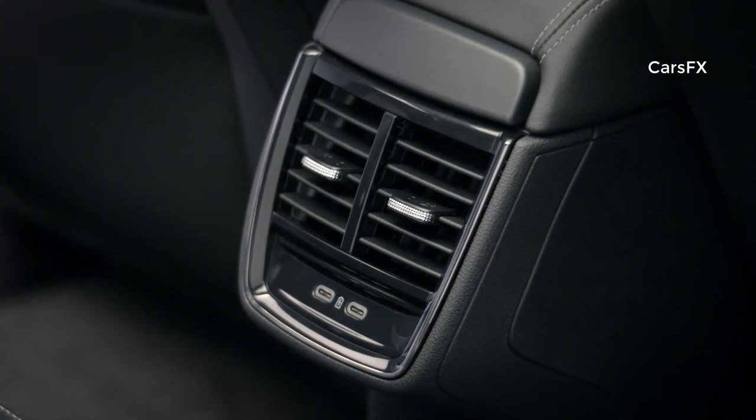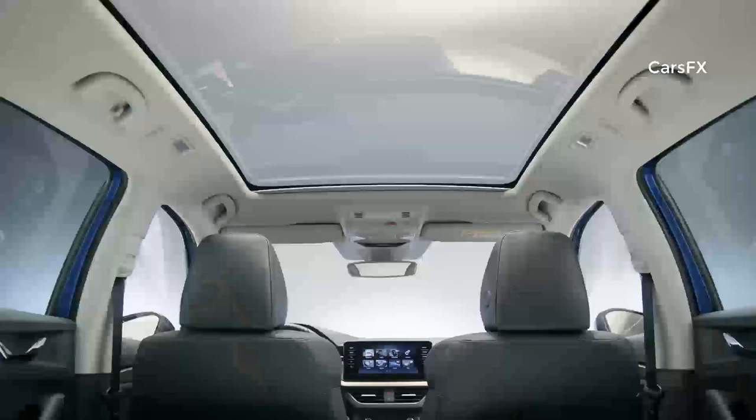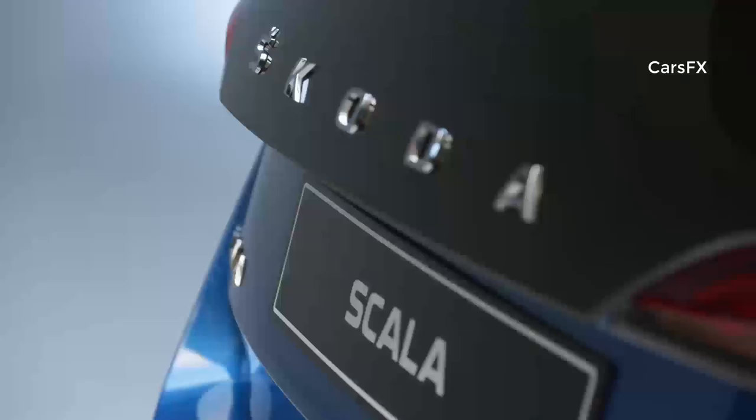Using the new Skoda Connect mobile and online services, the car can be locked and unlocked via mobile phone, and the infotainment system software or maps can be updated, for example. The Skoda Scala is always online thanks to the built-in eSIM with LTE connection.